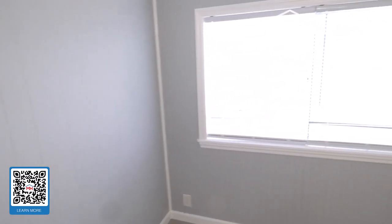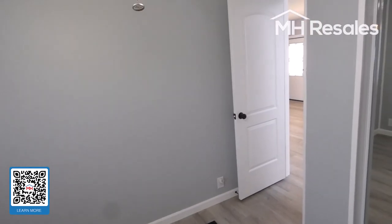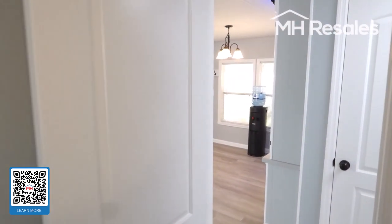This is the guest bedroom. The small amount of furnishings in the home are not included and will be removed.